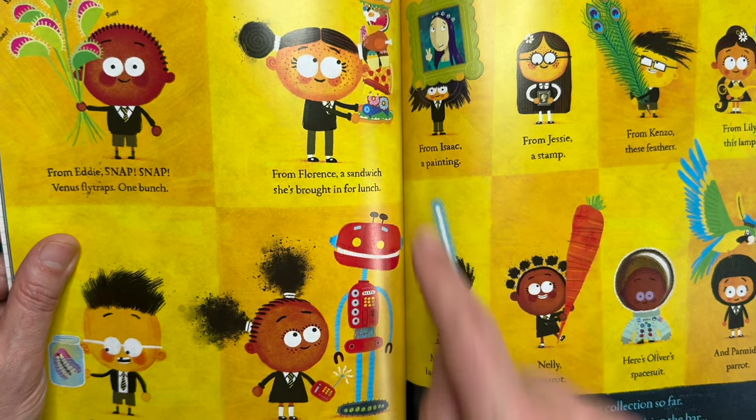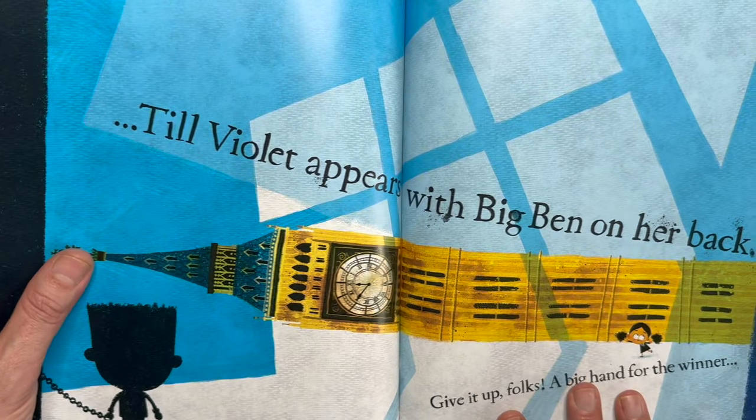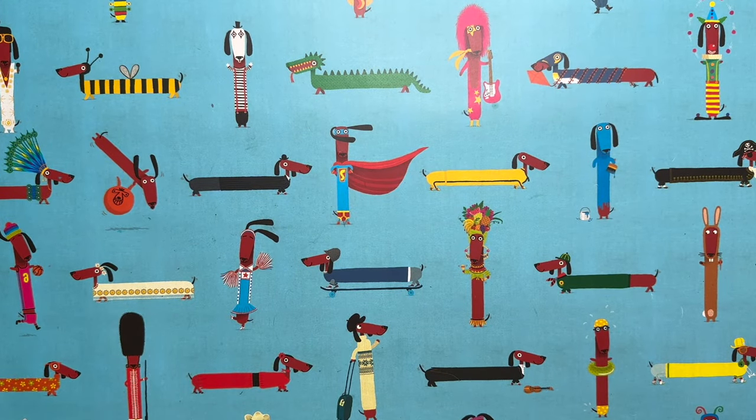We have a really, really big sandwich, we have a robot, we have a laser sword, parrots. And my favourite one — Violet brings in Big Ben. It's a very, very silly book, but I really, really like it.